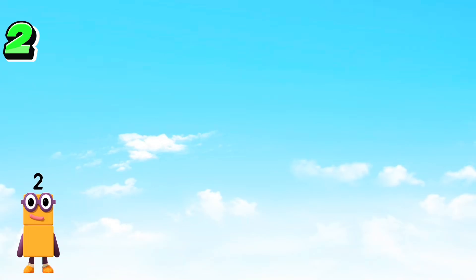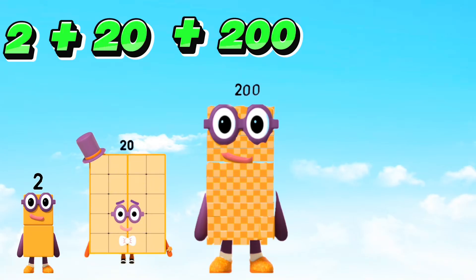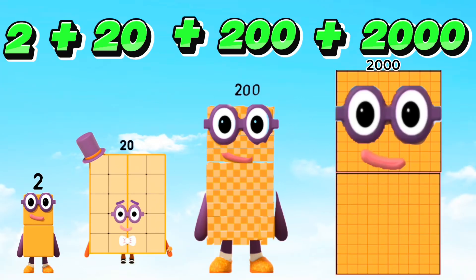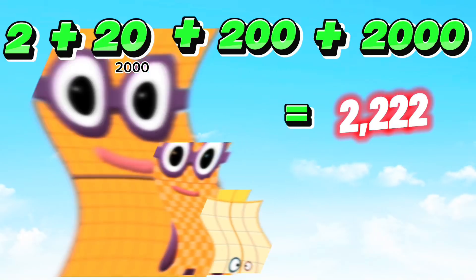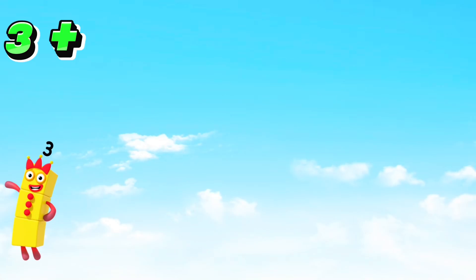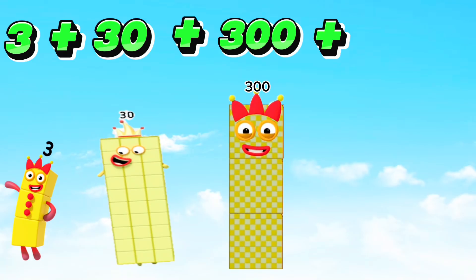Two plus twenty plus two hundred plus two thousand is equals to two thousand two hundred twenty-two.